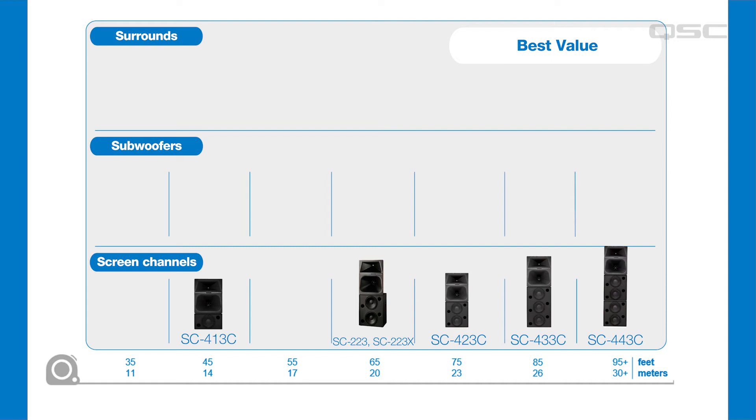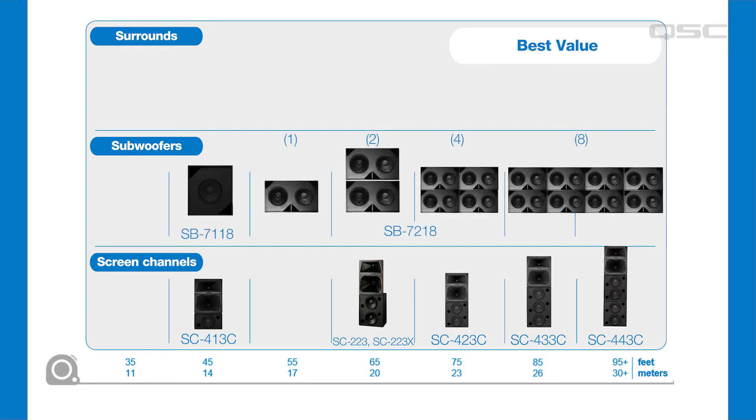In our best value category, QSC has a variety of subwoofer options. For small rooms where space is a constraint, the SB7118 1x18 subwoofer is a great choice. For the next size up, we suggest using a single SB7218 with two 18-inch woofers rather than multiple SB7118s. A single dual woofer cabinet in rooms up to about 60 feet or 18 meters will create the best price versus performance balance.